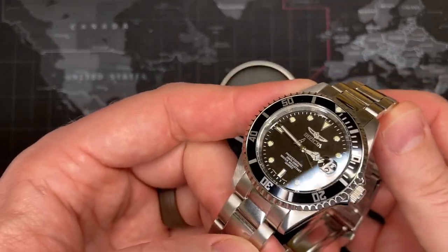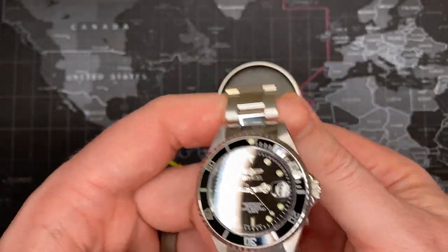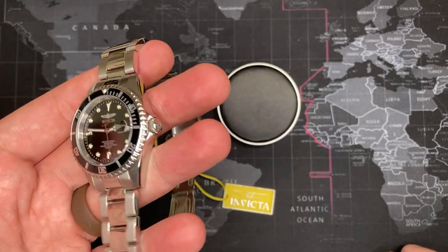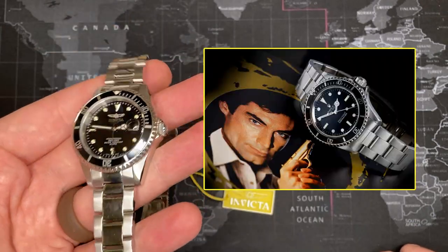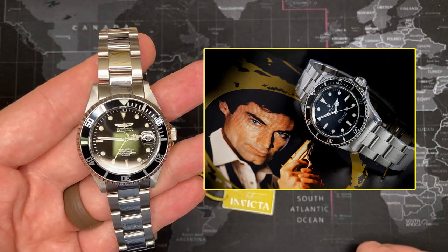If you want an all-around watch that you can wear, that looks good, is nice, not gaudy, and gives that style you're looking for — that sort of 1970s, early seventies, James Bond, Rolex Submariner look — this is it. You just can't beat this for the price.